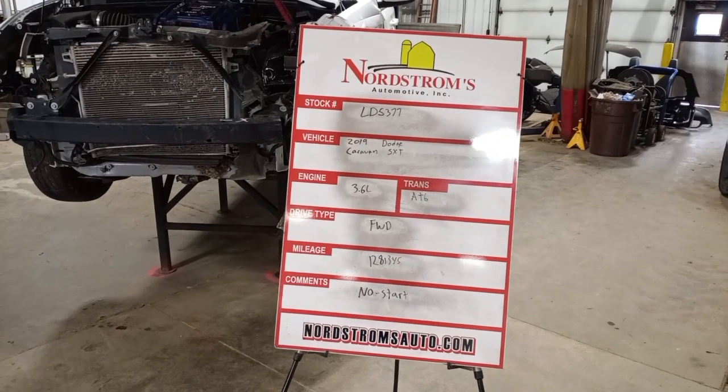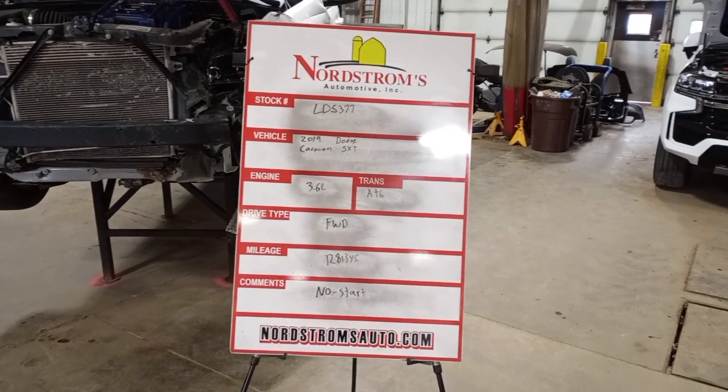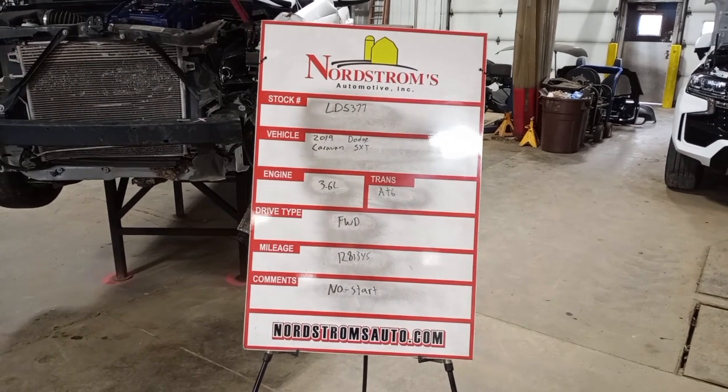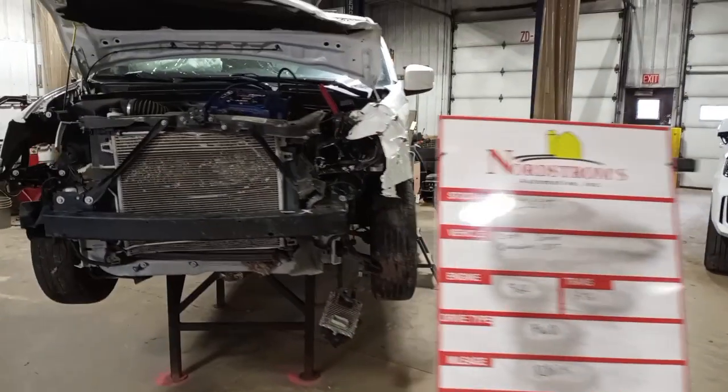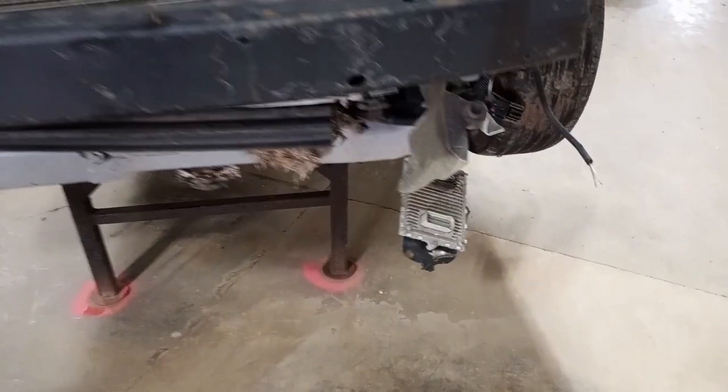Stock number LD 5377, 2019 Dodge Caravan SXT, 3.6 liter automatic six-speed transmission, front-wheel drive with 128,345 miles. This one does not start due to damage to the ECM and harness.